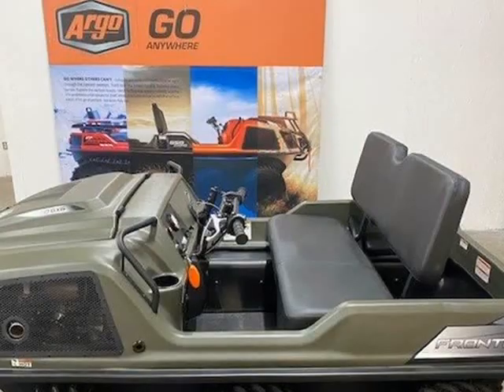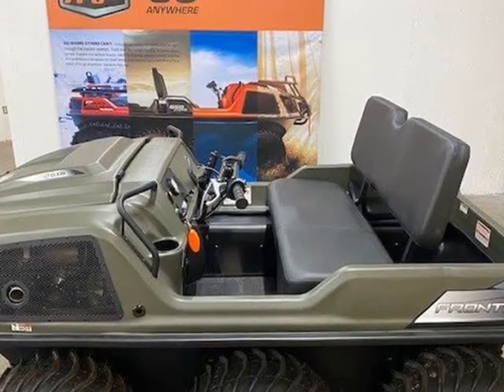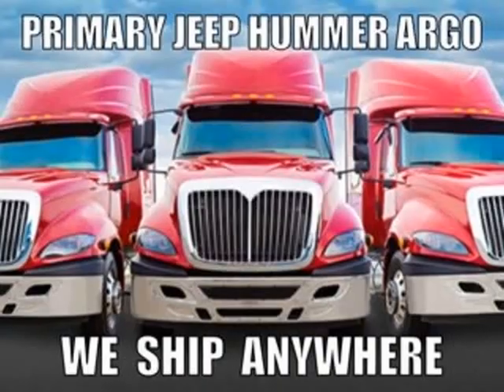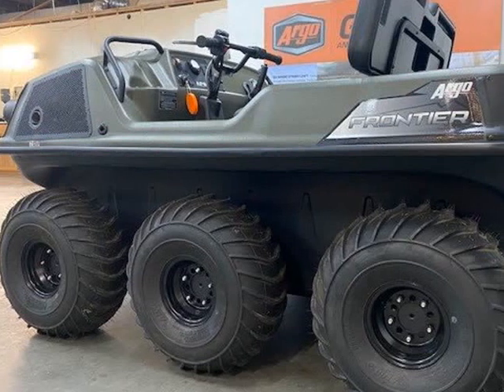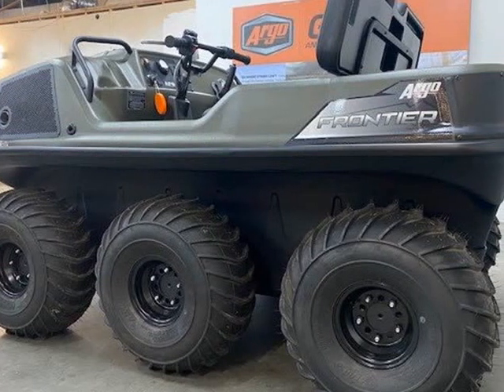air cooled, hydraulic brakes and steering, full skid plate, built-in pump. The Frontier 6-wheeled amphibious vehicle is the starting point for our XTB lineup,